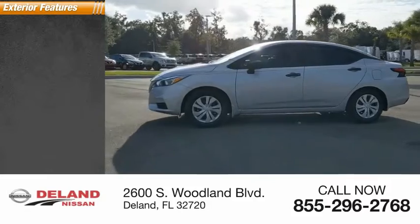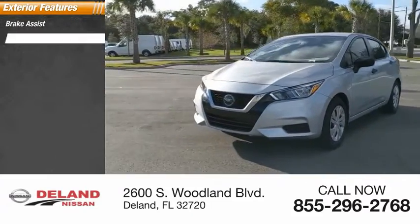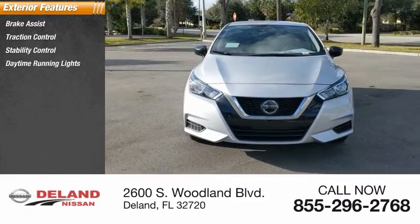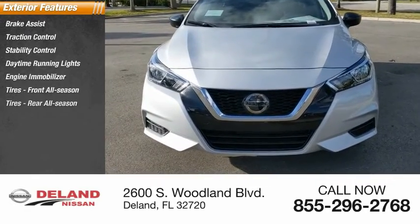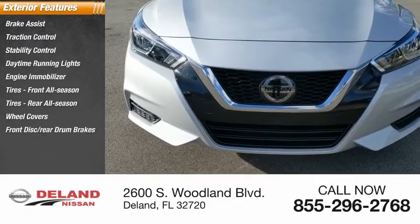Here are some of this vehicle's great options: brake assist, traction control, stability control, daytime running lights, engine immobilizer, front all-season tires, rear all-season tires, wheel covers, front disc rear drum brakes, and FWD.